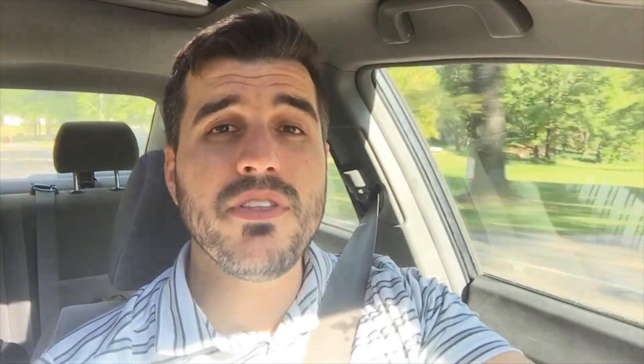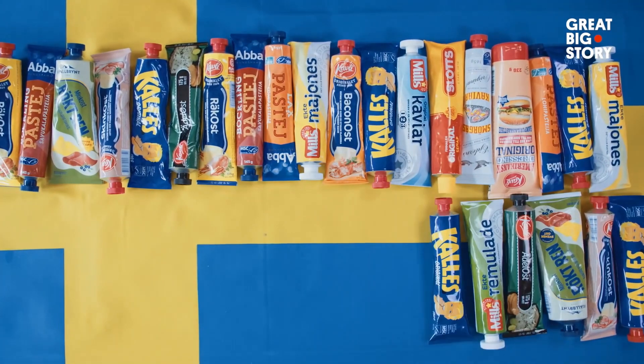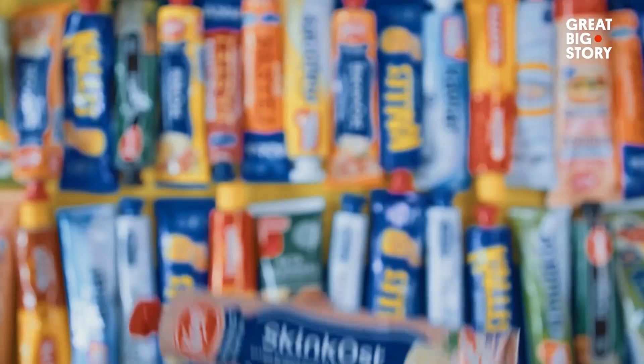If you guys have been in my class in the last couple of years, you'll know that one of the channels on YouTube that I like to use a lot — we show a lot of videos — is Great Big Story. One of the videos we show during the Europe Unit is that in Sweden they have this obsession with food in a tube. In Sweden, it's not uncommon to get your daily sustenance from a tube. Think astronauts — like, everything's in a toothpaste tube.